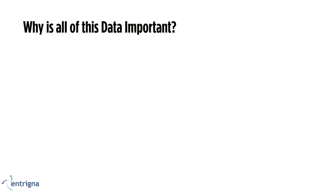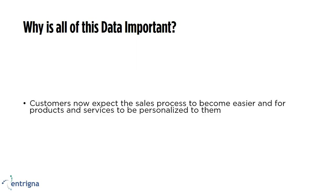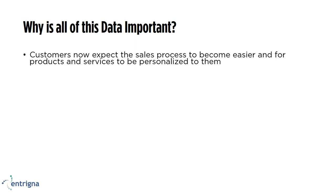So why is all of this data important that we're collecting today? Customers now expect the sales process to not only be smooth but also to be personal. They don't have time, or at least they don't think they have time, to go through a multitude of websites doing research. They want something where you're going to come to them with a personalized service or personalized recommendations.